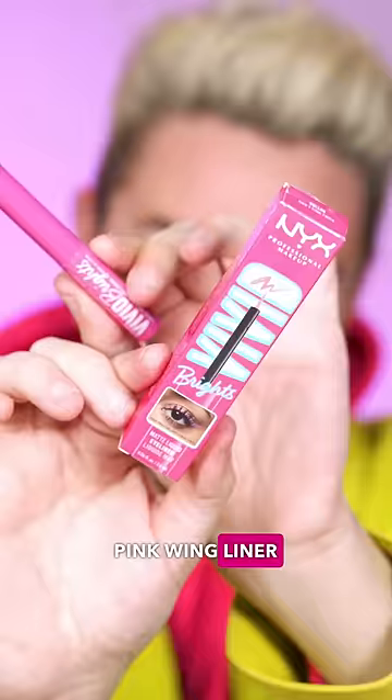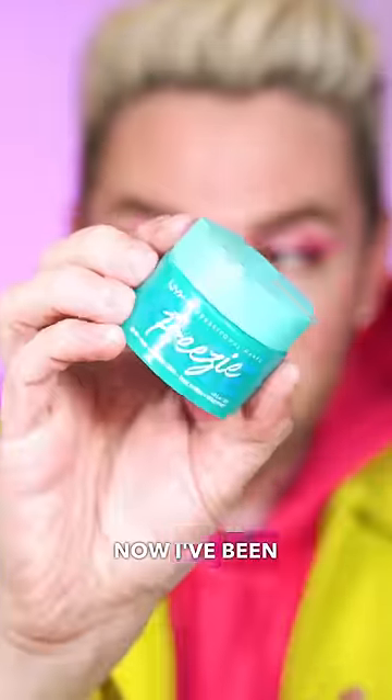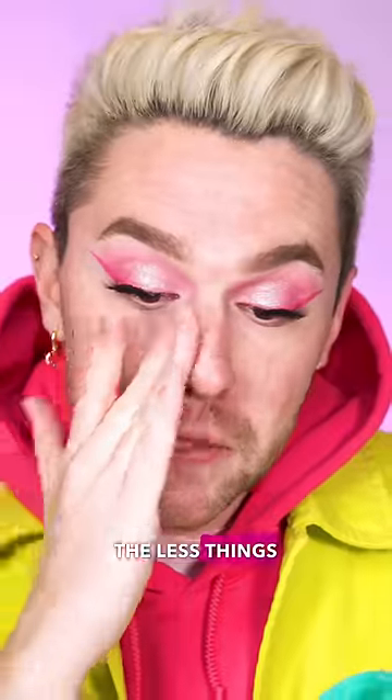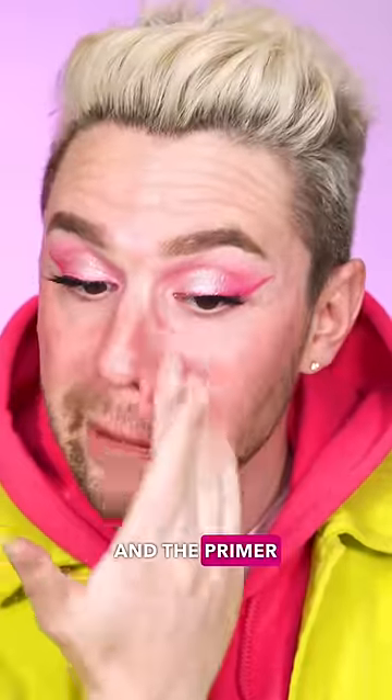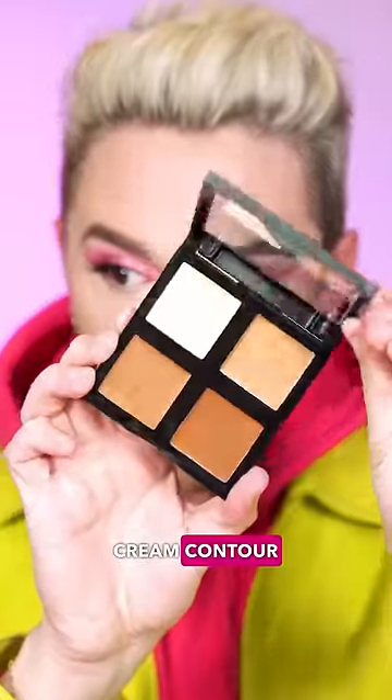Now for some pink wing liner using the NYX Vivid Brights in Don't Pink Twice. I've been loving this NYX Face Freezy Moisturizer and Primer in one. The less things between my skin and the foundation, the better — the moisturizer is hydrating and the primer is super smoothing.